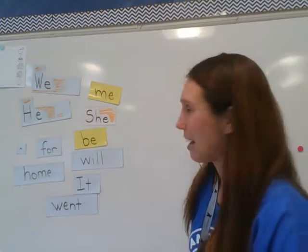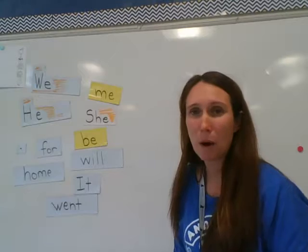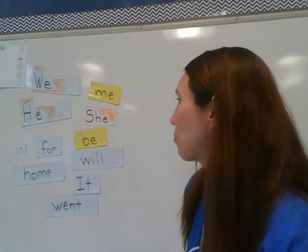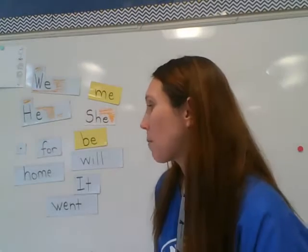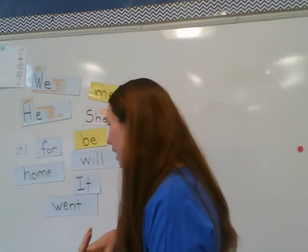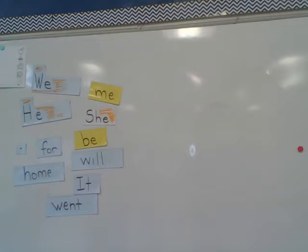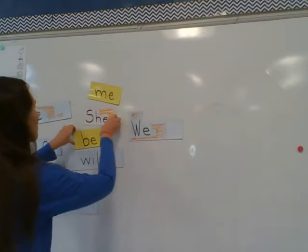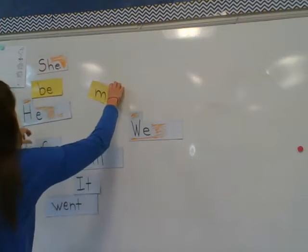So now that your words are colored and cut out, we are going to build some sentences. We're just going to be moving a couple of those sight words around today to practice. So the first one we're going to do is 'we went home.' We're going to start with our capital letter word — 'We.'